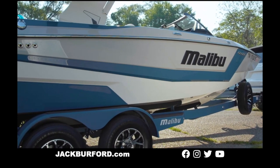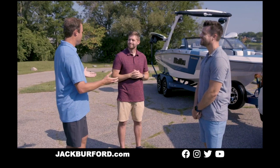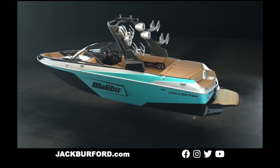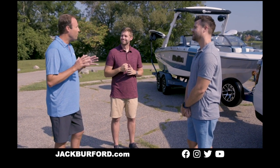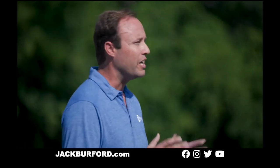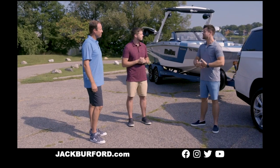And then there's the engine. We worked with our friends at GM Marine to develop the Malibu Monsoon series of engines, including the upgraded M6 DI, complete with 430 horsepower and — more impressively — 460 foot-pounds of torque. It's powerful, reliable, fuel efficient, and among the quietest inboard engines in the market today. Our owners love it.